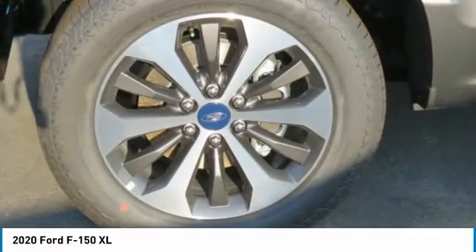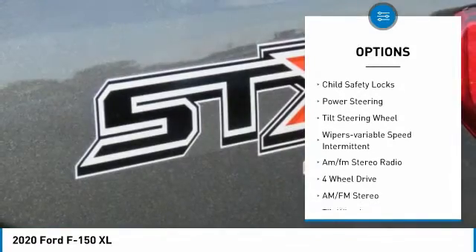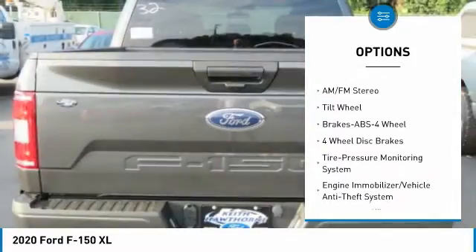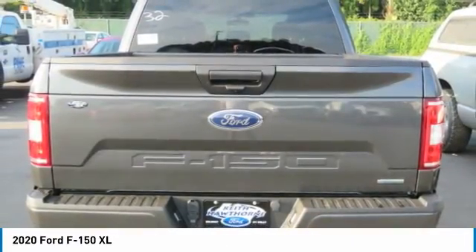Here are some of this vehicle's great options: traction control, daytime running lights, headlights auto-off, child safety locks, power steering, tilt steering wheel, wipers — variable speed, intermittent — AM/FM stereo radio.